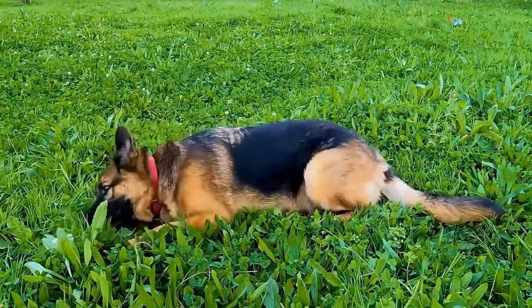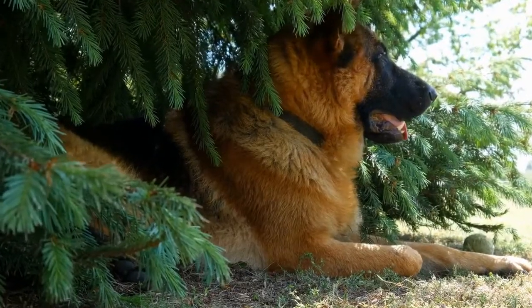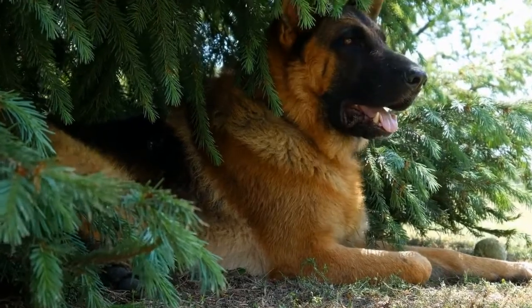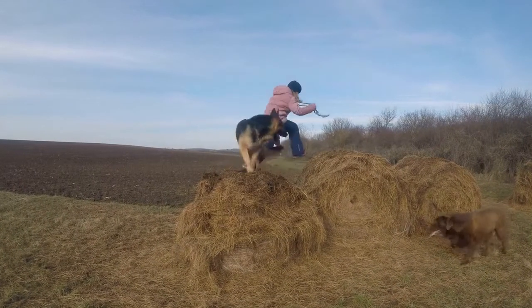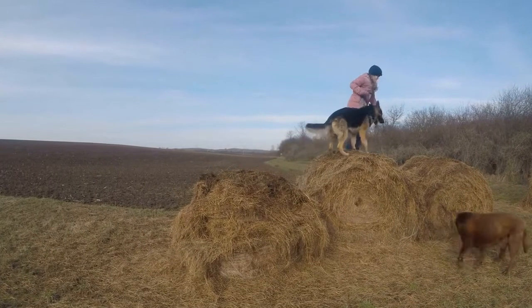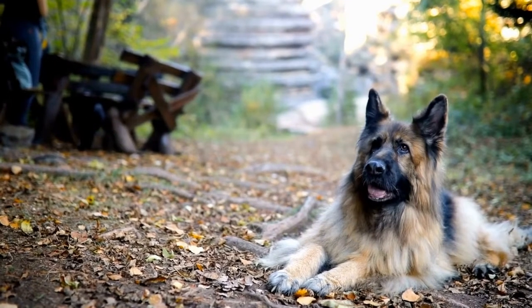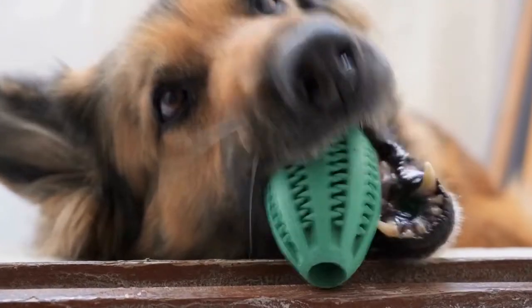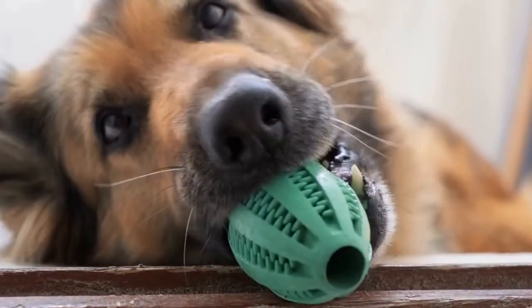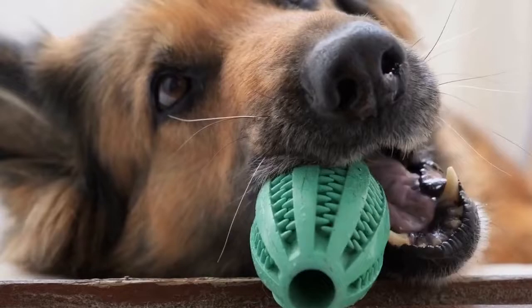7. Puppy Health Guarantee and Contracts. A reputable breeder will always provide a health guarantee for the puppies. This guarantee should cover any genetic or hereditary conditions that may arise within a specified period. Read through the contract carefully and ensure that you understand all the terms and conditions. A responsible breeder will have a transparent and fair contract, and they should be willing to answer any questions or concerns you may have.